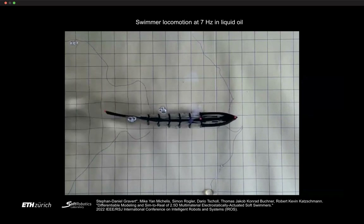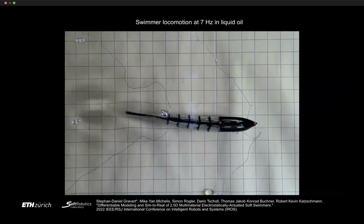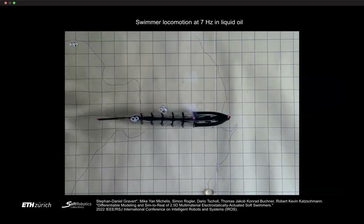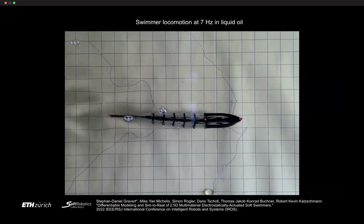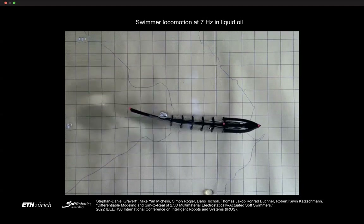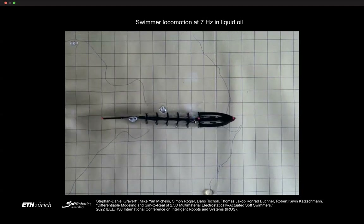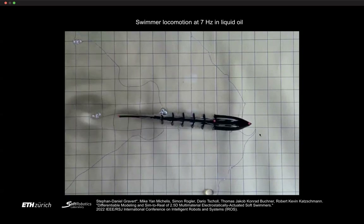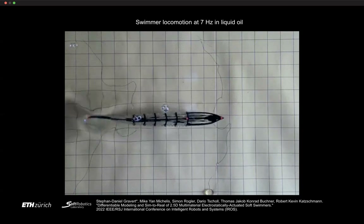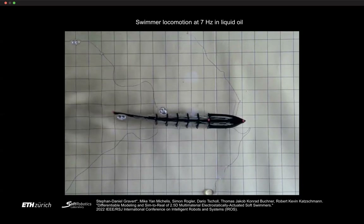We got swimming with these robots, though still with wires attached as the power supply was external and not yet optimized. The muscles contract by pulling one side then the other, causing swimming. We showed optimized swimming behavior at around 7 Hz in oil — oil was used because the HASELs were not yet waterproof.